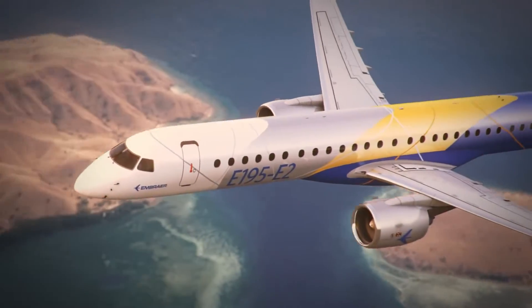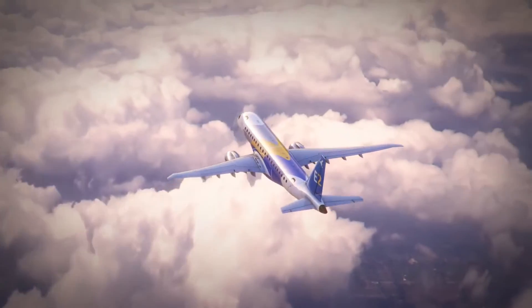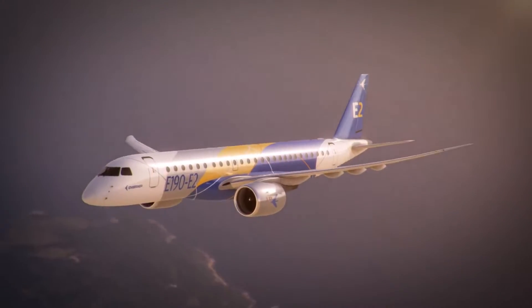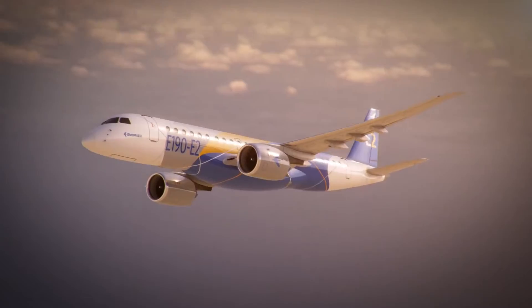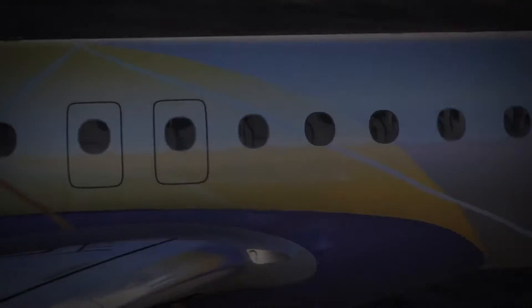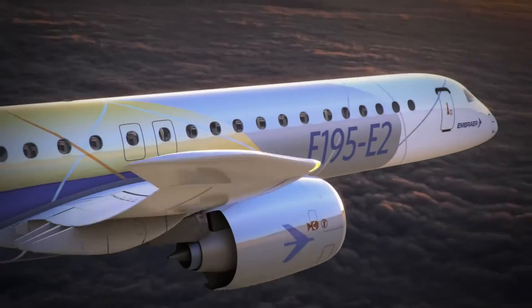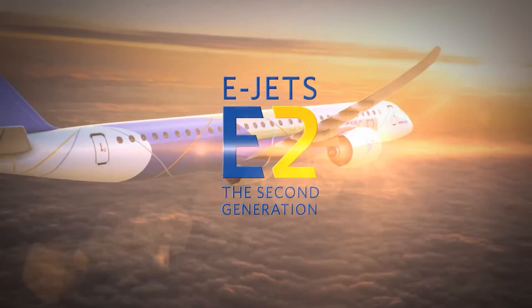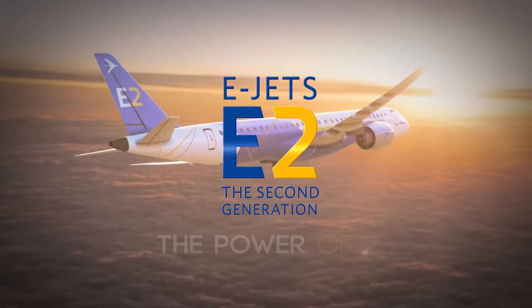Innovation is what sets E-Jets E-2 apart from any other aircraft family on the market today and tomorrow. We're building on a heritage of over 40 years of innovation and a generation of global success with E-Jets. E-Jets E-2 — behold the power of two.